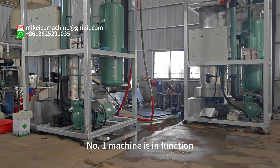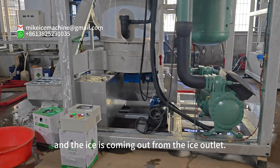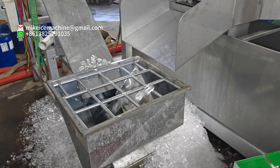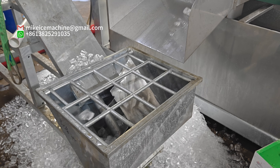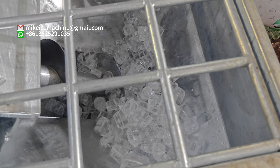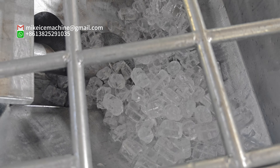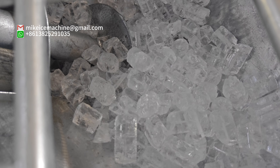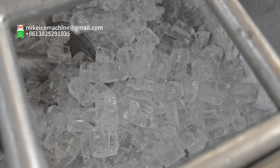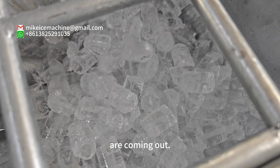Number one machine is in suction. The ice is coming out from the ice outlet. We can see the solid ice cylinders are coming out.